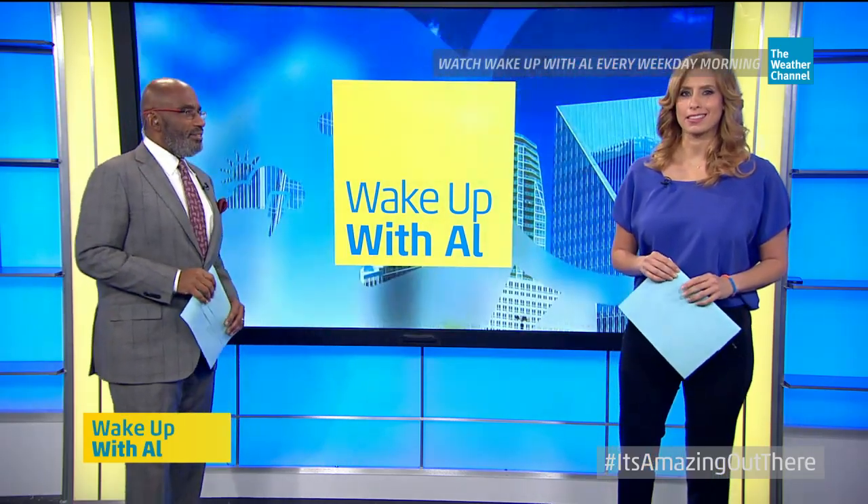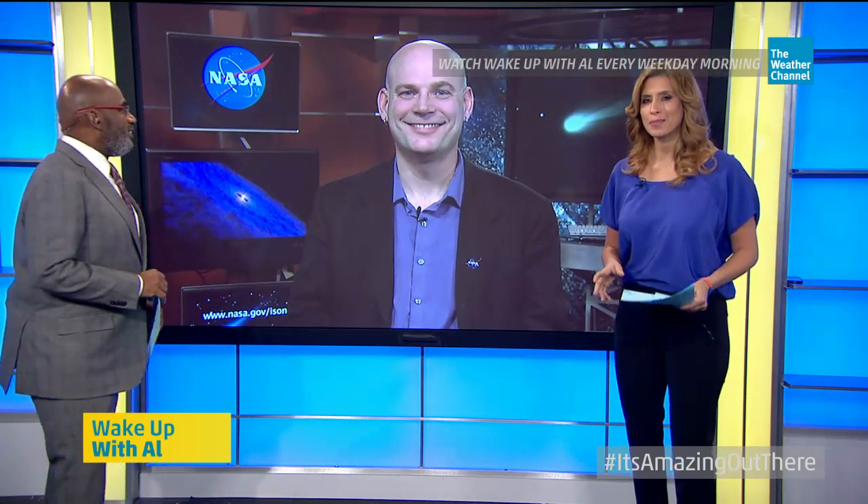Joining us now live is NASA scientist Alex Young with more on what the comet needs to do in order to survive. Alex, thanks for being with us this morning. So what does this comet need to do in order to survive the heat of the sun?